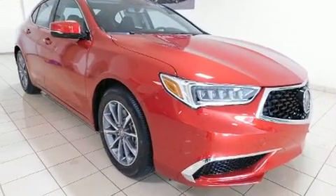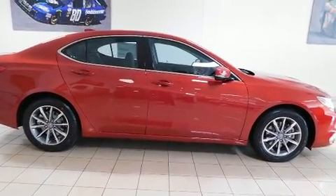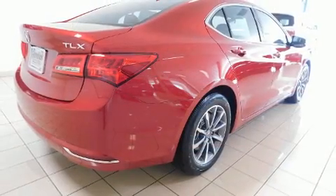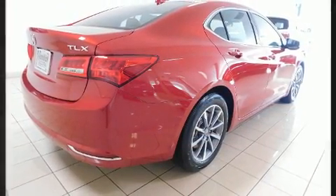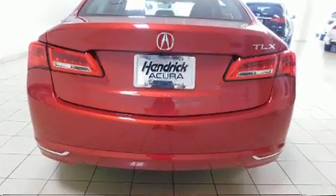Acura prioritized handling and performance with features such as leather upholstery, a tachometer, speed-sensitive wipers, a built-in garage door transmitter, a blind-spot monitoring system, automatic temperature control, and more.